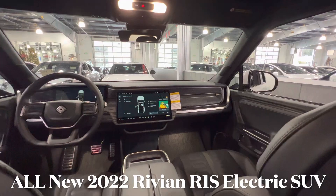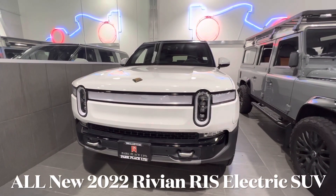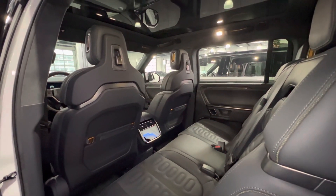Hello everyone, welcome back to the channel. Today I'm going to be showing you some of the things that I really love about this 2022 Rivian R1S.